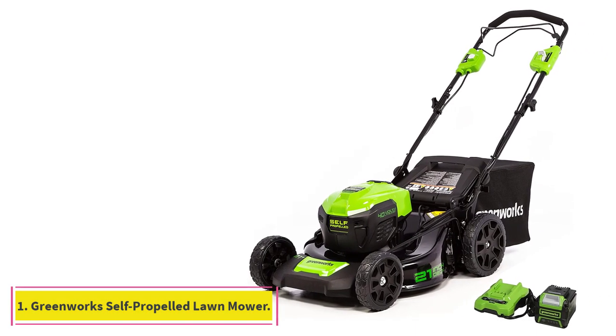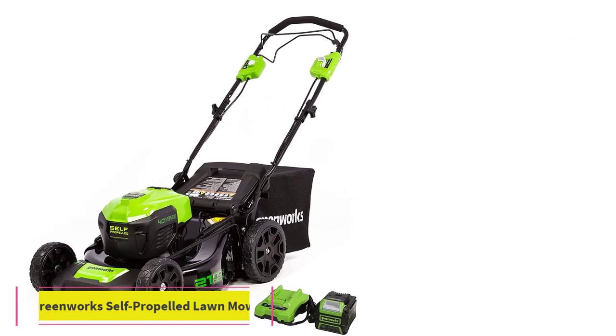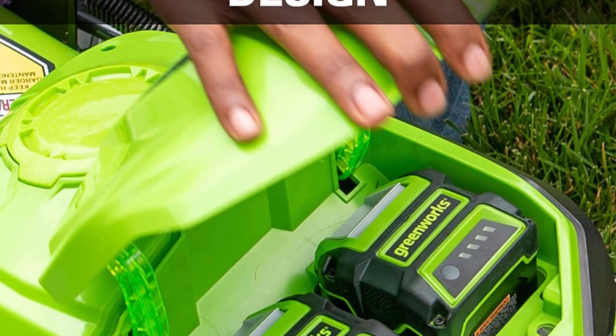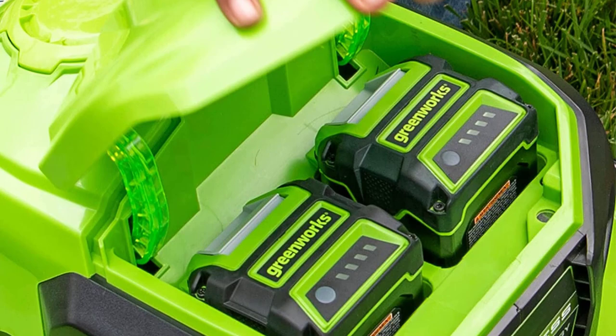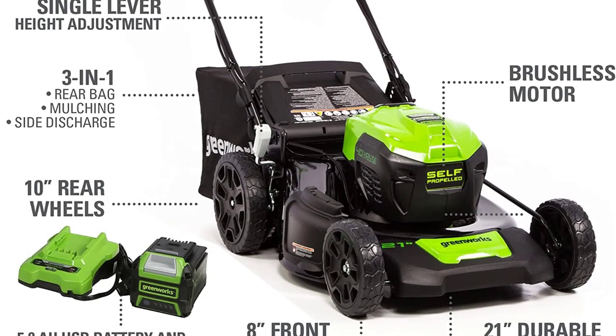Starting at number 1: the Greenworks 40V 21-Inch Self-Propelled Lawn Mower. Self-propelled mowers tend to cost quite a bit more than push mowers without the self-propel feature, but this offering from Greenworks is reasonably priced, yet still does a good job mowing smaller lawns up to one-third acre in size.